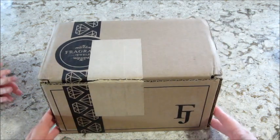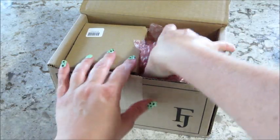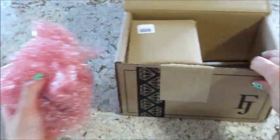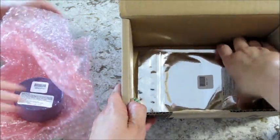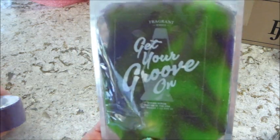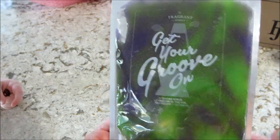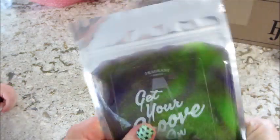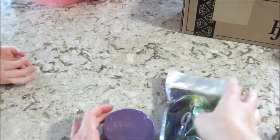Hi guys, welcome back to my channel. Today I'm unboxing my rare — this should be the rare at least. Rayland, do you want to help? You can unravel that. There's no card — they always do a card with the rares. Okay, we have 'Get Your Groove On' and this is a sugar scrub. I think they're all bath bombs aside from this, so we'll take that out in a moment, just want to push it to the top.